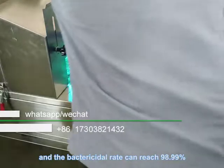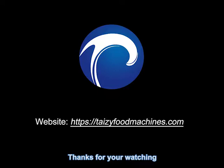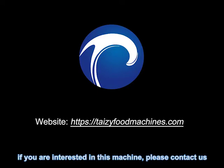The bactericide rate can reach 99%. Thanks for watching. If you are interested in this machine, please contact us. See you on purpose. Thank you.